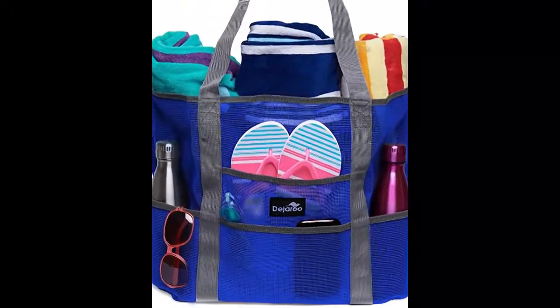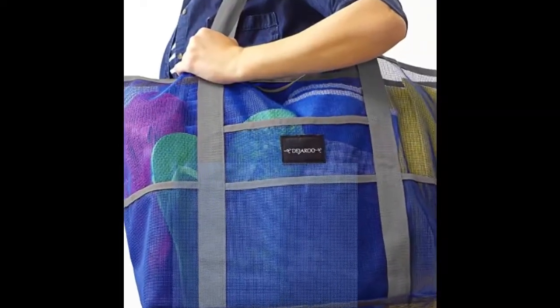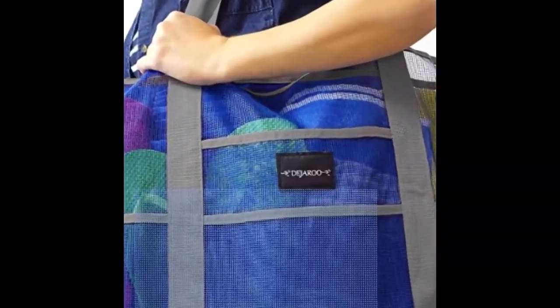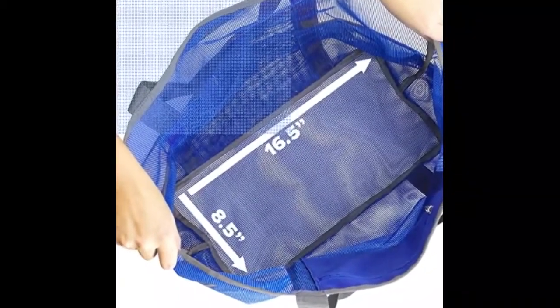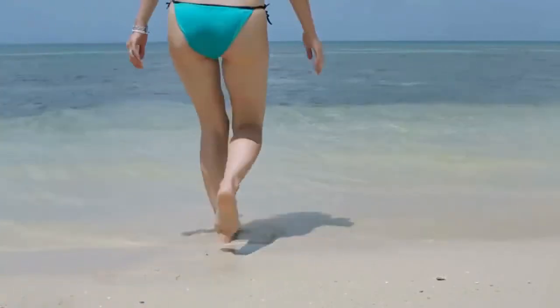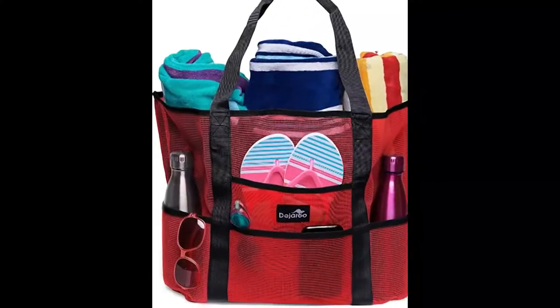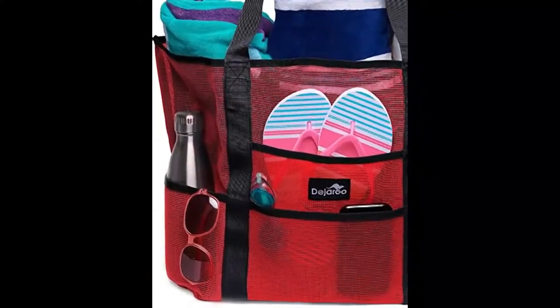There's a distinct difference between an alright beach bag and a great beach bag. An awesome beach bag like the Dijaru Mesh beach bag has the space for towels, water bottles, glasses, toys, sunblock, and pretty much anything you need for a day at the beach or pool. It has 8 separate pockets, including a zippered one for your valuable belongings, and it even comes in a variety of fun colors to match your swimsuit.